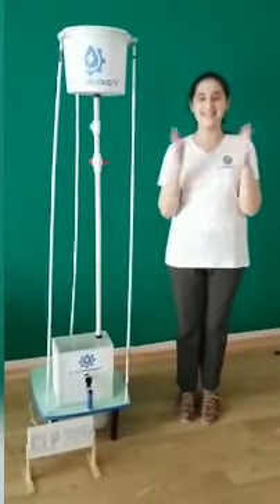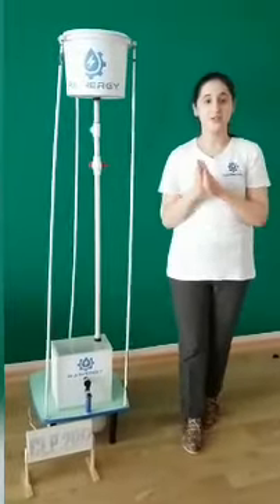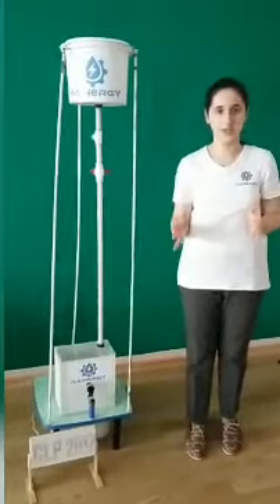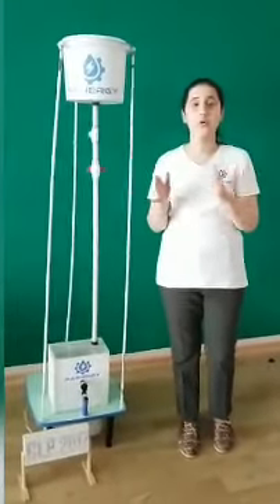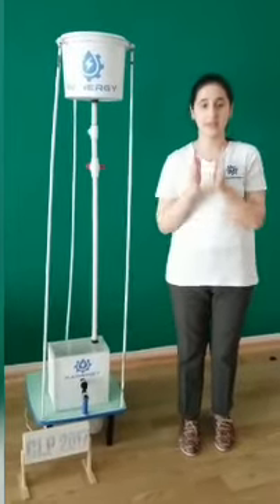Hello everybody, I'm Reyhan and today I'll talk about our startup, Raynergy. Research showed that during precipitation, billions of gallons of rainwater occur over the world, which has huge potential if utilized in the right way.